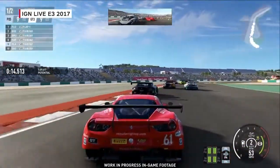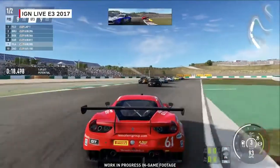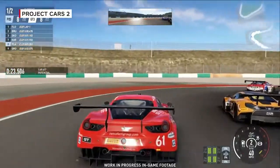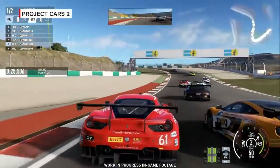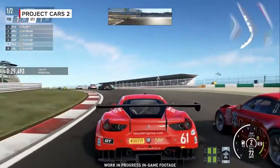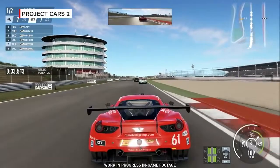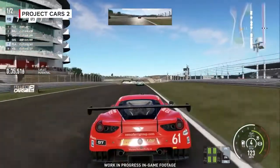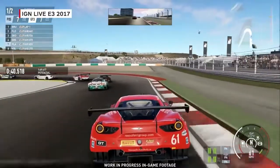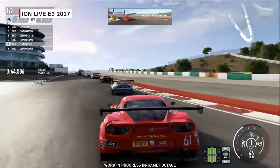A key improvement was in our tire model and how the power of the car feeds onto the track, and how progressive the action of the tire itself is, so that when you're in a position where the tires are going sideways, it's far easier to bring the car back again than it was before. The mechanical underpinnings of the car itself, and the way we simulate the track surface, have been dramatically enhanced as well.